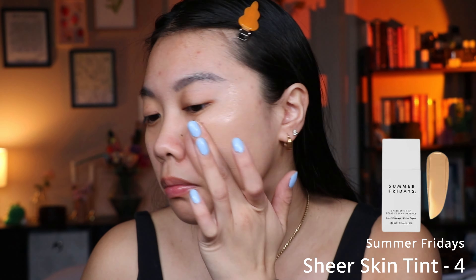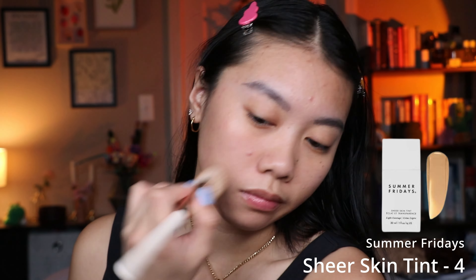The next thing I have is the Summer Fridays Sheer Skin Tint in shade 4, which I think is a light medium neutral olive. This is everything that I wish the Glossier was — this is just my all-time favorite skin tint. I feel like it does such a great job of evening out my skin tone. It's not a lot of coverage but it still makes me feel healthy and glowy while still doing something. It lasts really well throughout the day especially on my oily skin type, and by end of day my skin still looks nice, hydrated, and glowy without looking greasy.